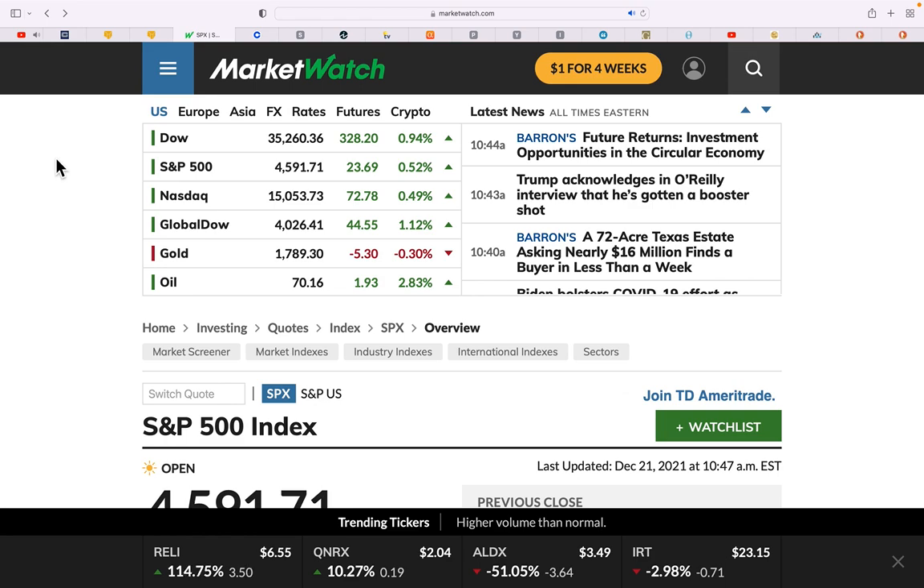Everything's up right now in the Dow — is this a dead cat bounce or a continuation of what we've been watching? The big question on everything is: when is gold going to go up? When is silver going to go up? When is the stock market going to take its big dump? When are cryptos going to go up or down? The 'when' is really the big question.